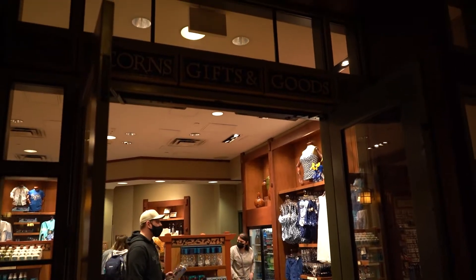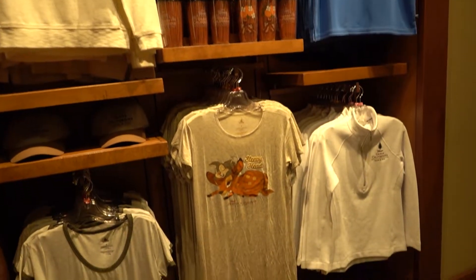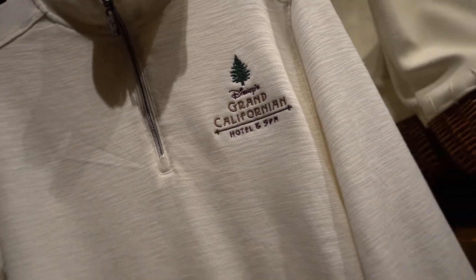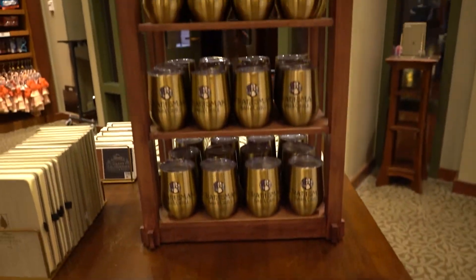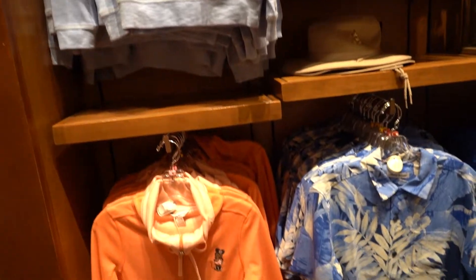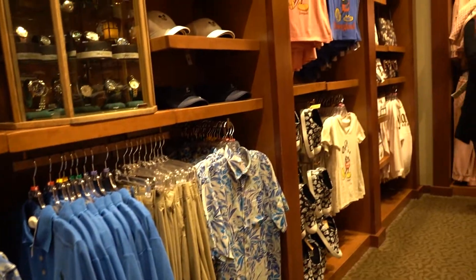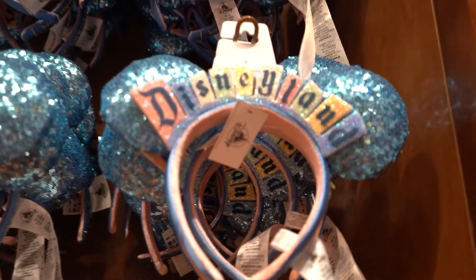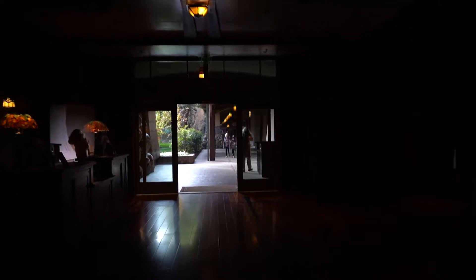Acorns Gifts and Goods is the souvenir shop here in the main lobby for the Grand Californian Resort — very cute stuff in here. From the main lobby we are going to continue out through these double doors here and show you guys the wedding garden and the fitness center.